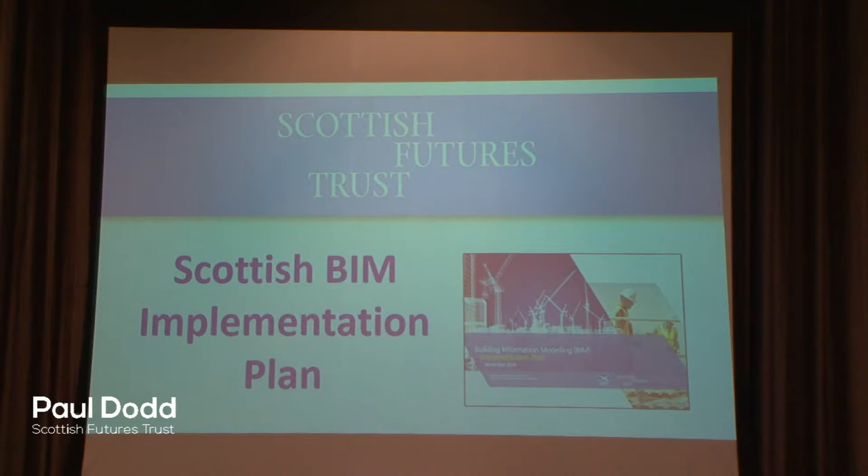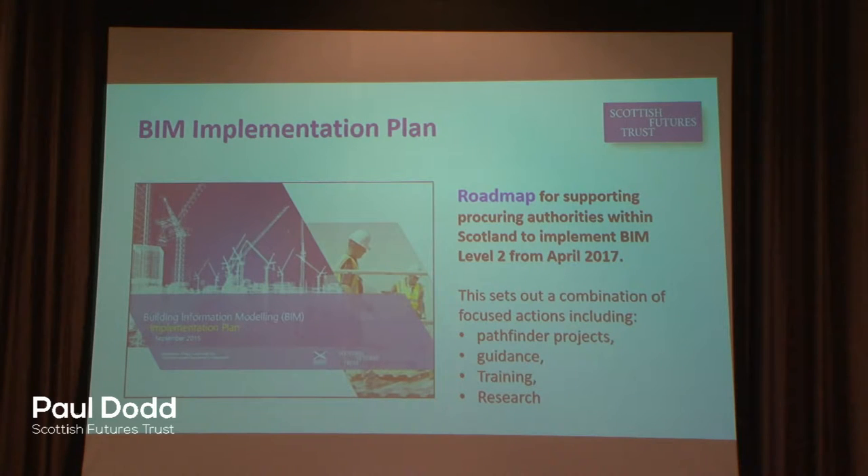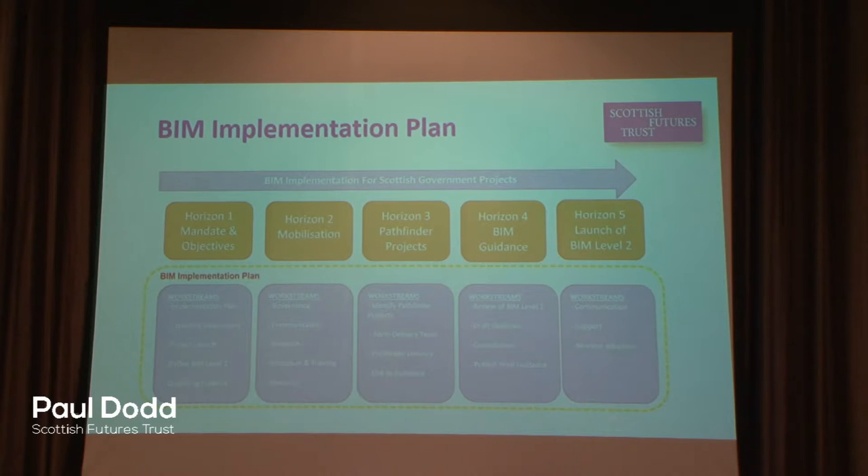Our response to the recommendations of the review involved the development of the BIM Implementation Plan for Scotland, published back in September 2015. The plan set out a roadmap to support the public sector in getting ready for adopting BIM by April 2017, including interventions such as developing guidance, pathfinder projects, training, and research. The plan itself is split into five horizons — milestones within our journey up until April 2017. The first horizon was defining the mandate and objectives, which we completed last year.